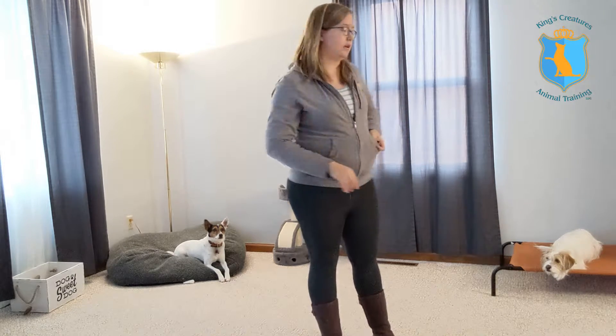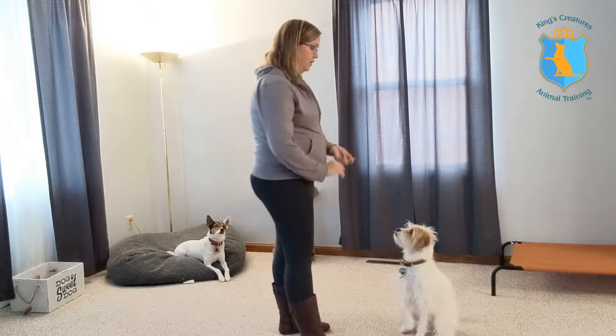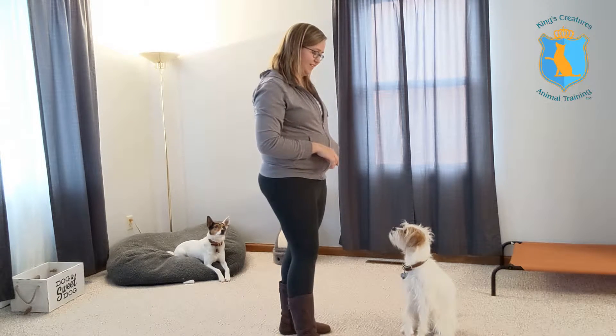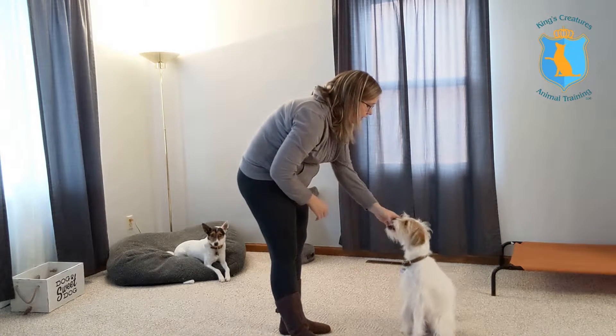To start out, we're going to lure Cora to do the behavior by holding a treat behind the hand I want her to touch. So what I'm going to do is just show her that I have a treat, and then put the hand behind the treat and she leans right into it right away. She's a smart girl — she figures stuff out pretty quick. So when her nose touches, that's when she gets the treat.